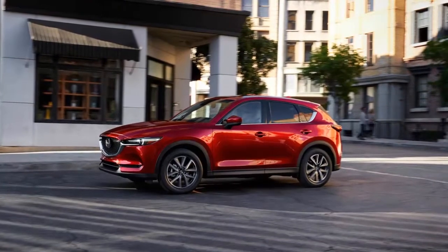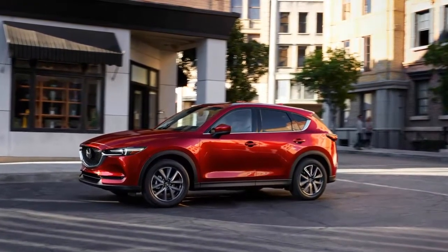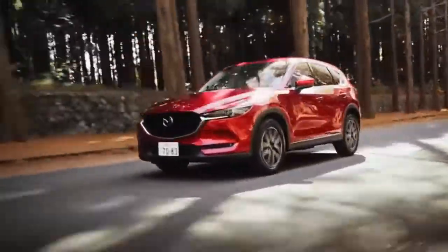In spite of its new body panels, exterior dimensions are largely the same. Sitting on the same 106.3-inch wheelbase as its predecessor, the new CX-5 sees a minuscule growth spurt of 0.4 and 0.1 inches to its overall length and width, respectively.